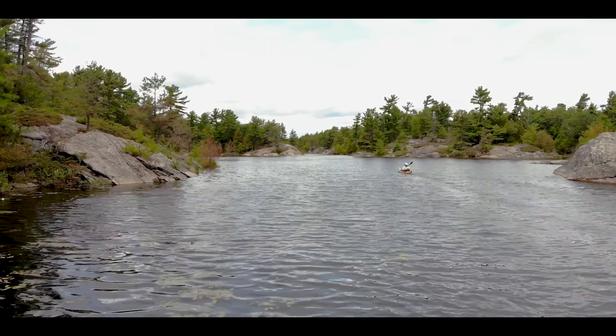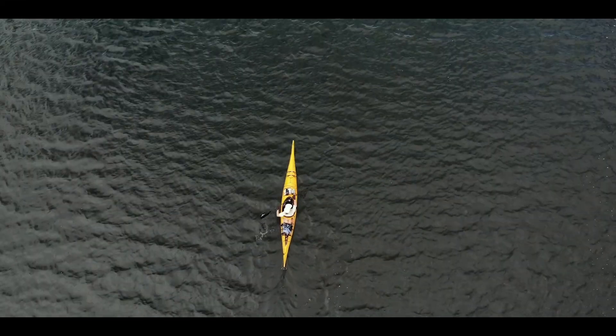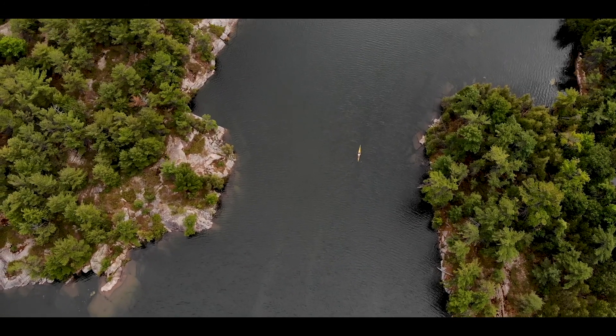I first came to Georgian Bay when I was 10, and as soon as I saw the landform, I fell in love with it. The fact that no one's here, that it's so rugged, so remote, and yet somehow still accessible.